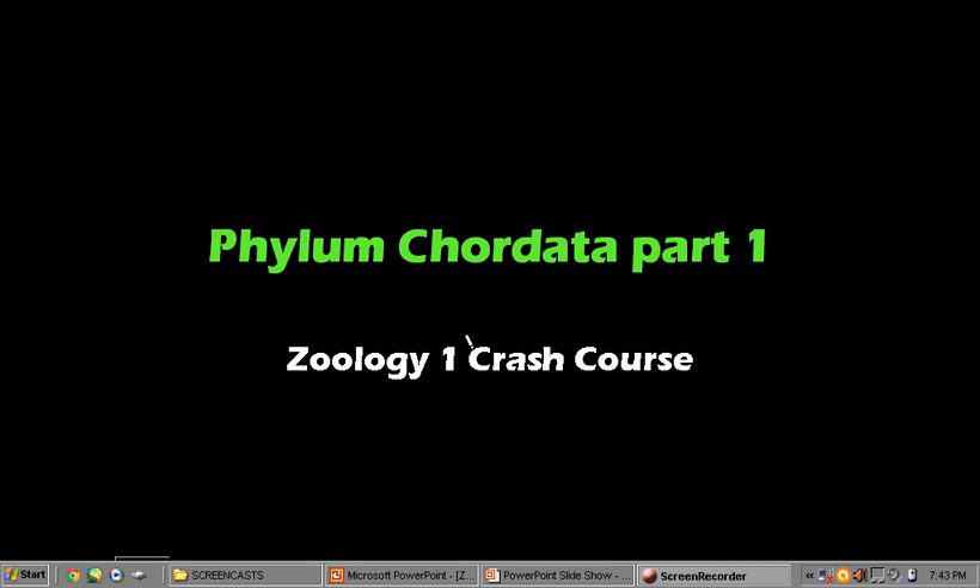This is phylum Chordata. I divided this into two parts, so this is part one. This is actually the last phylum that we will be discussing for the Crash Course series on animal diversity. I divided this into two parts because it's quite long, so let's get on to it.